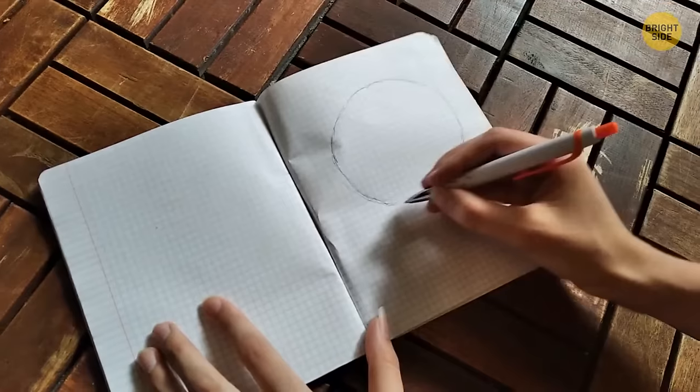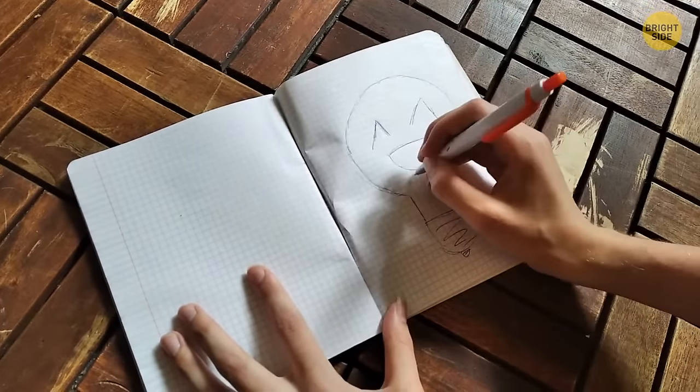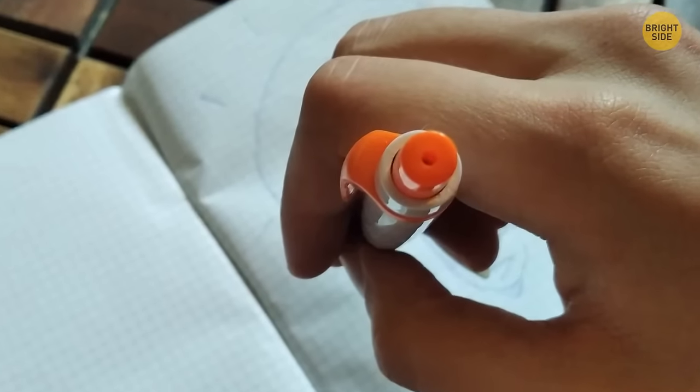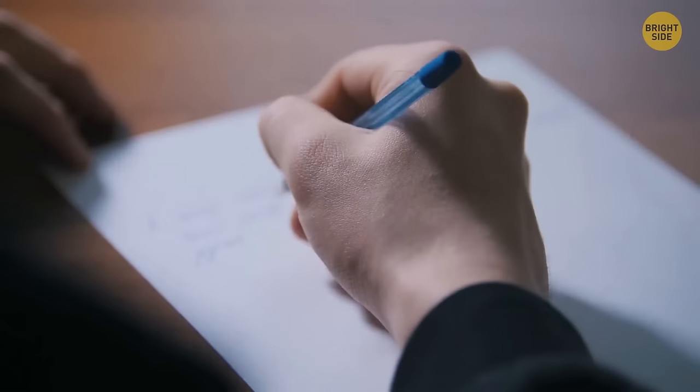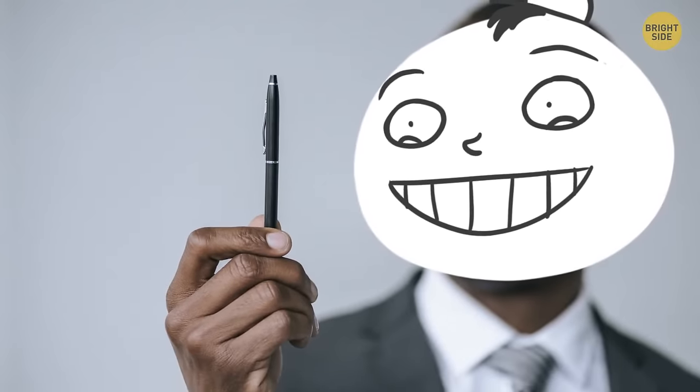Even though you might have thought the hole in the barrel of a ballpoint pen had no purpose, it does. It's called a venting system, which helps the ink flow more smoothly. This way, an even amount of air pressure is created inside and outside the pen, allowing the ink to flow into the point easily.